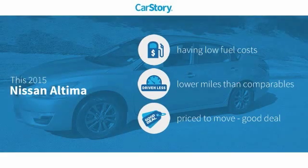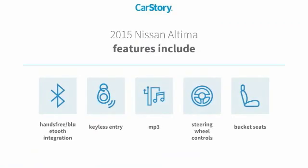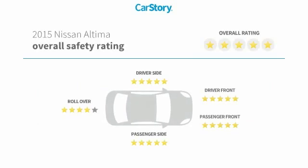CarStory research indicates this vehicle as having low monthly fuel costs, low miles, and a good deal. Features also include keyless entry, bucket seats, steering wheel controls, MP3, hands-free Bluetooth integration, and has been listed as an IIHS top safety pick with these ratings.